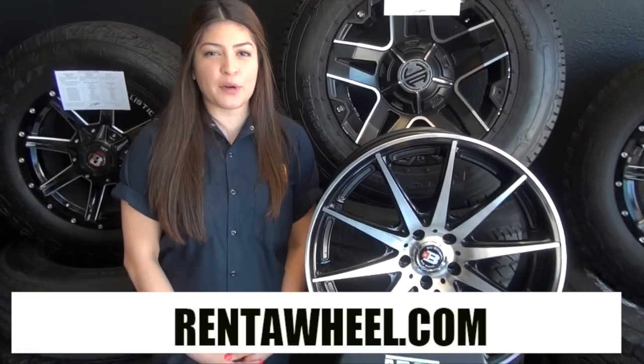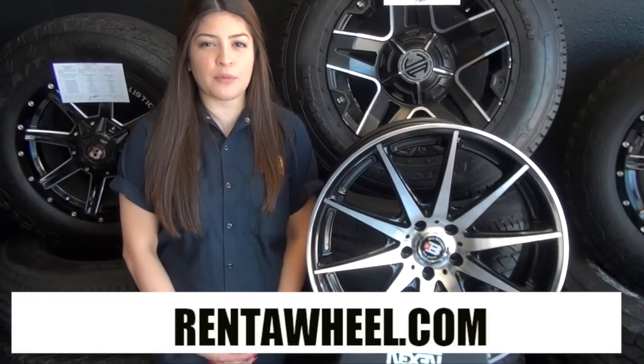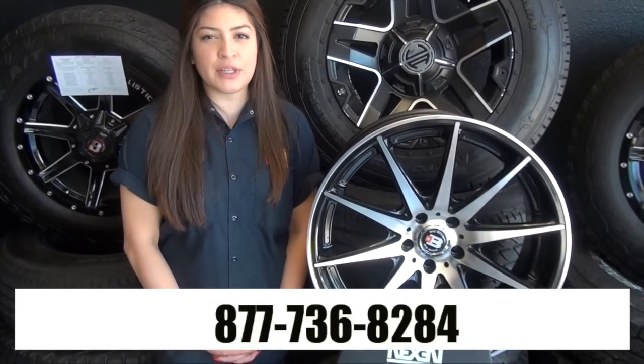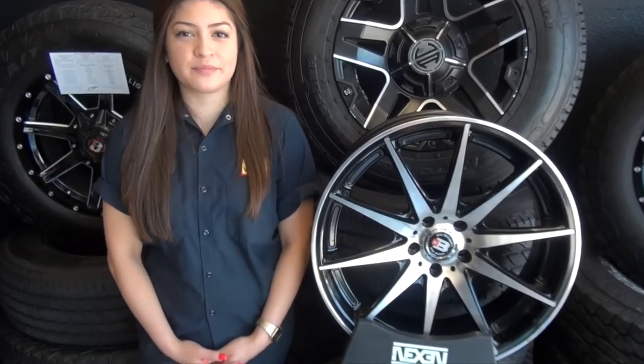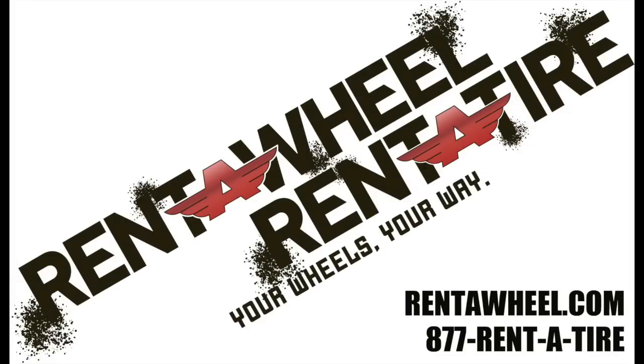For more information, please visit our website at RenaWheel.com or give us a call at 1-877-736-8284. Remember, this is RenaWheel — your wheels, your way.